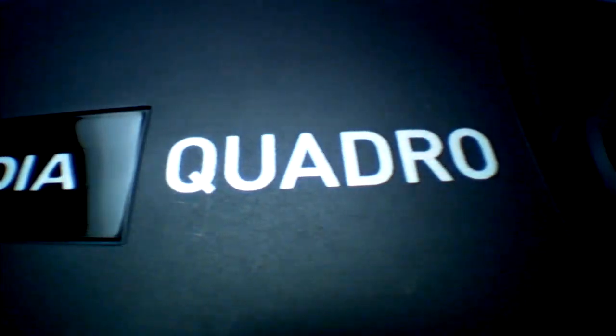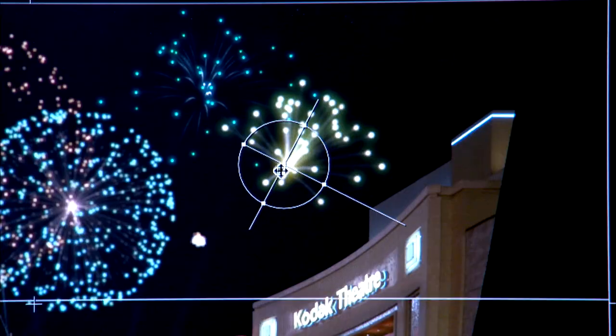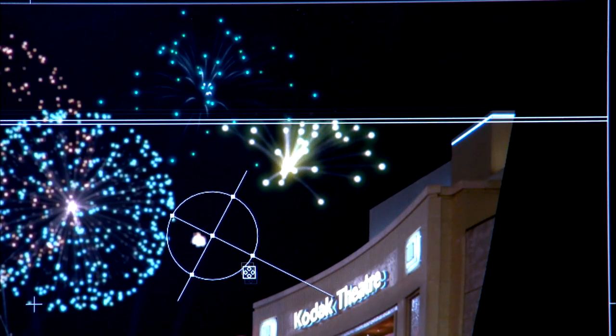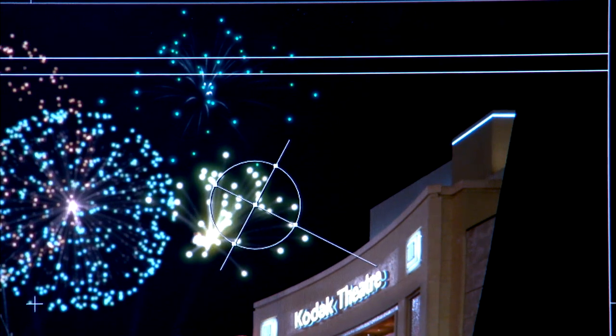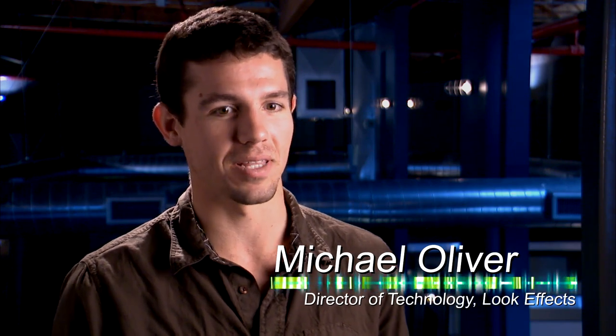Look Effects uses graphics processors from NVIDIA here in Silicon Valley to make quick work of complex scenes. The GPU is showing you the graphic — it's showing you what you're looking at. Nobody cares about how much render capacity you have or how much storage or bits or bytes. They want to see what the effect is, what the next exploding building or the next tornado you're creating is going to look like.